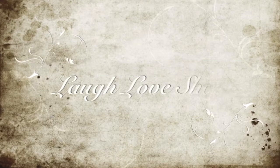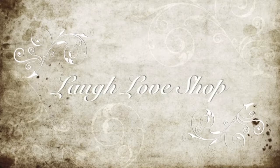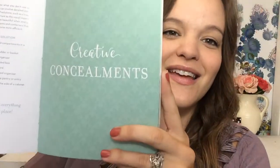Laugh out loud, love a lot, and shop for what makes you happy. Hey guys, Mandy here with part 5 of our Simple Decorating Book Club series. If this is your first time joining us, welcome. I hope you click subscribe and hit the notification bell so you don't miss out on future videos in this series. Part 5 is on creative concealments, and this covers tips 30 to 35. So let's get started.